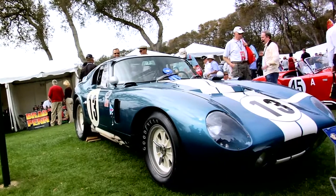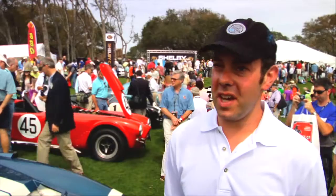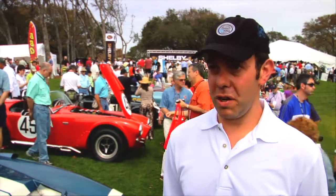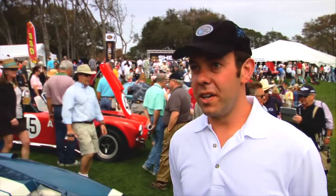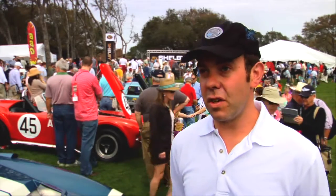Cobra Daytona Coupes were created because as good as the Cobra Roadster was in SCCA competition, to really dominate sports car racing they needed to go to Europe. They had to make something slipperier to get the speeds they needed to win in Europe and in endurance racing. So the result was the six Cobra Daytona Coupes.